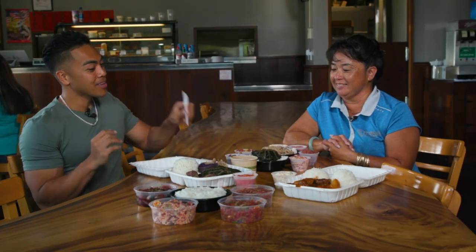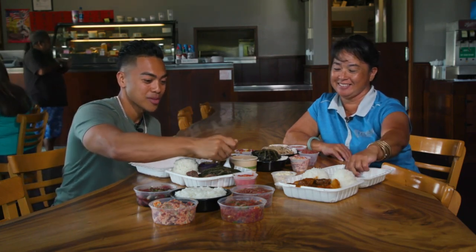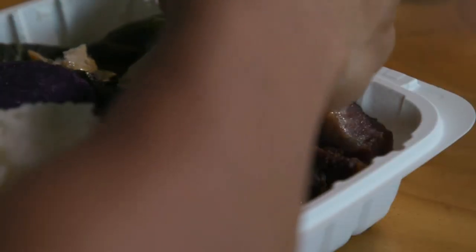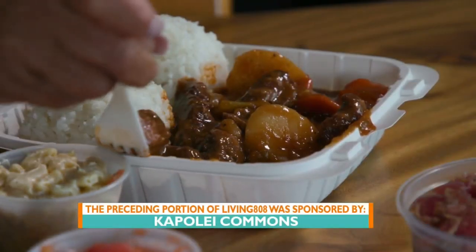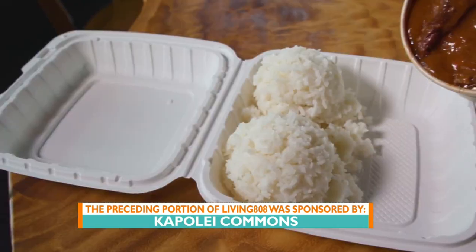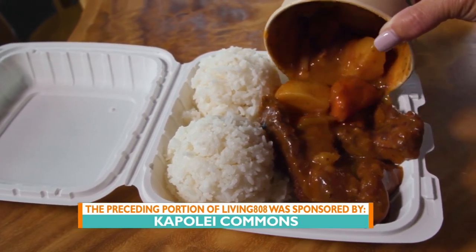Kapolei, thank you so much for inviting myself and all of our viewers here. I'm looking at this chicken laulau, so girl I'm digging in! I was so excited to dig into that laulau — I didn't realize until I started poking at it that it was a spoon, which is why it was hard for me to bite into. But it was so good, and if there were no cameras around I would have eaten it with my hands.